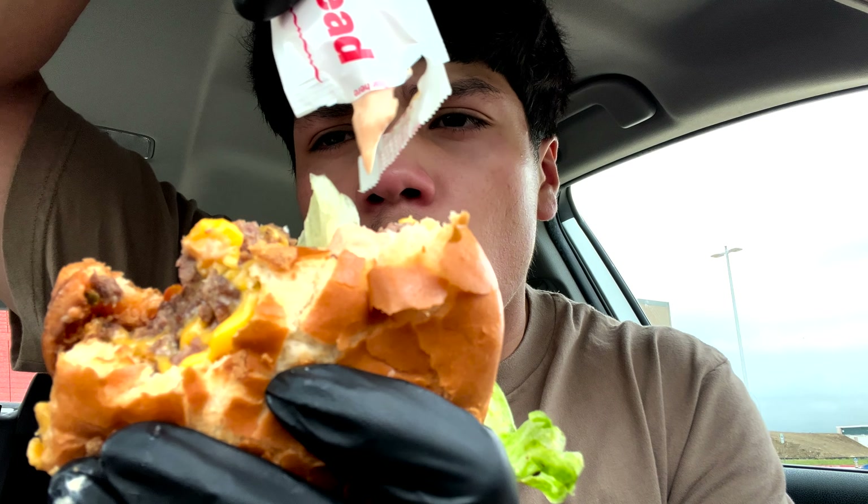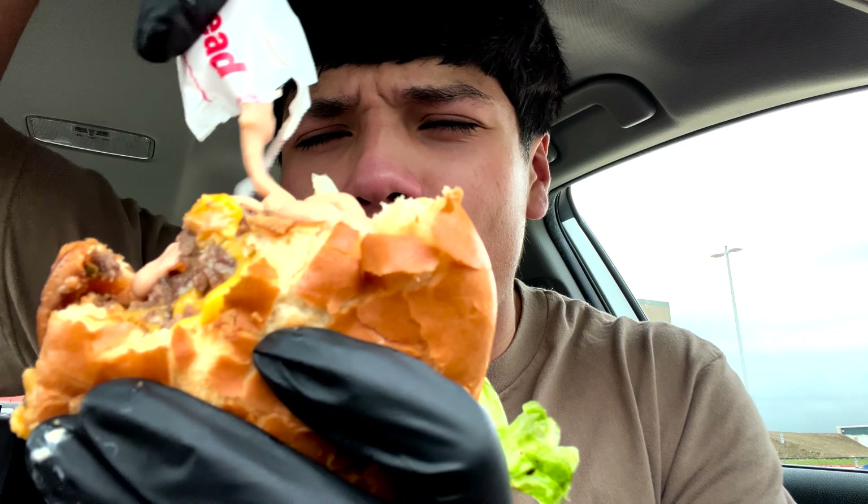It is way too much for me. Let's try the secret sauce — I'm gonna put it on the four-by-four burger, let's see if it drips. Alright, let's try this bad boy — three, two, one... It's good, it's good!